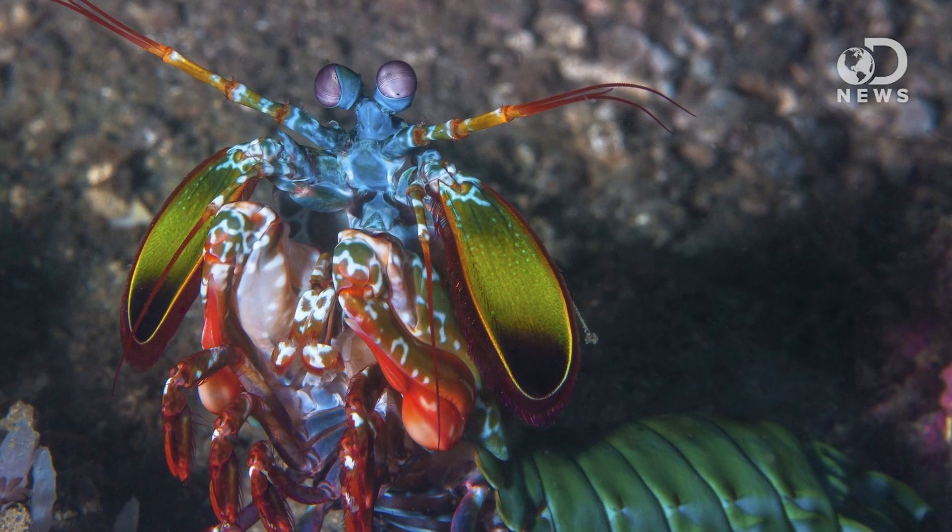Mantis shrimp — which are technically not shrimps — both 'shrimp' and 'shrimps' are acceptable, according to Merriam-Webster. Mantis shrimps are actually stomatopods. Stomatopods? Let's call the whole thing off.